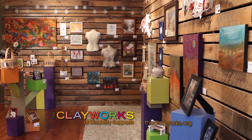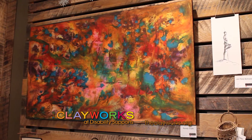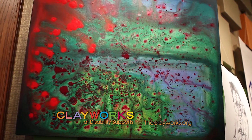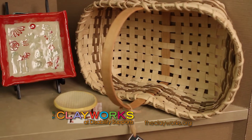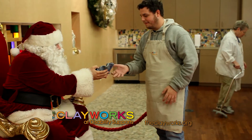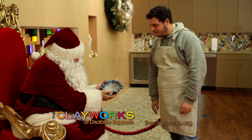Of course, the Clayworks' own artists will also be featured — some of their artwork in the gallery alongside the guest artists, and their artwork is all throughout the stores. That's the Clayworks at Disability Supports in downtown McPherson. To learn more, like them on Facebook.